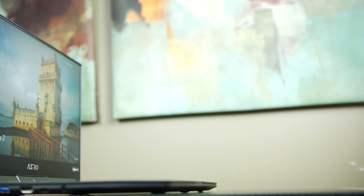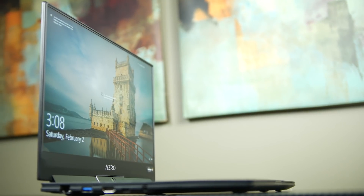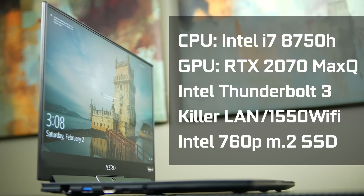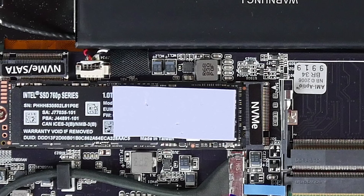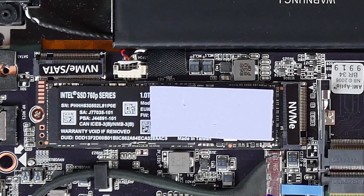We have the same exact processor found in the previous generation Aero 15X that we reviewed a couple of months back — the Core i7-8750H, a six-core chip with 12 threads. The big change here is that we have the RTX 2070 Max-Q design, so this is the first ray tracing enabled laptop we've encountered, and it's going to be really interesting to see how this performs on Battlefield 5. Everything else in terms of hardware is Intel-based, so we have Thunderbolt 3 as well as Killer LAN and Wi-Fi, and we're using the ultra-fast 760p M.2 SSD drive.